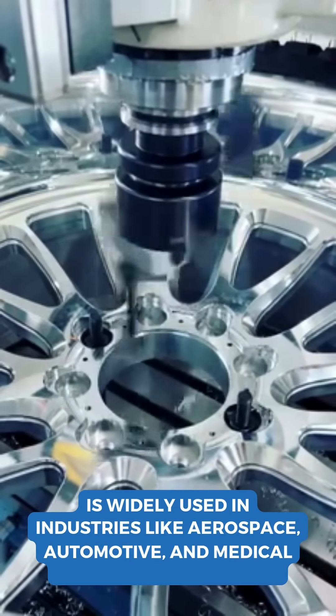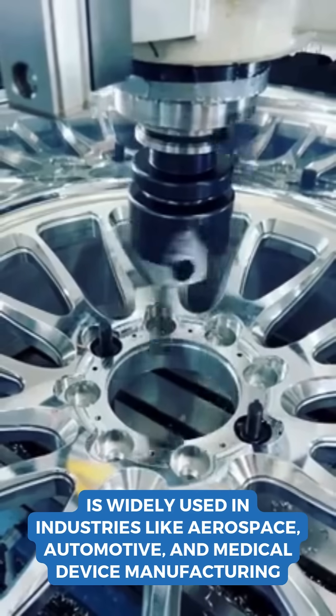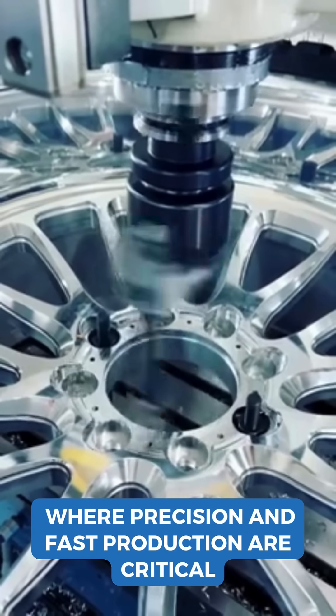High-speed machining is widely used in industries like aerospace, automotive, and medical device manufacturing, where precision and fast production are critical.